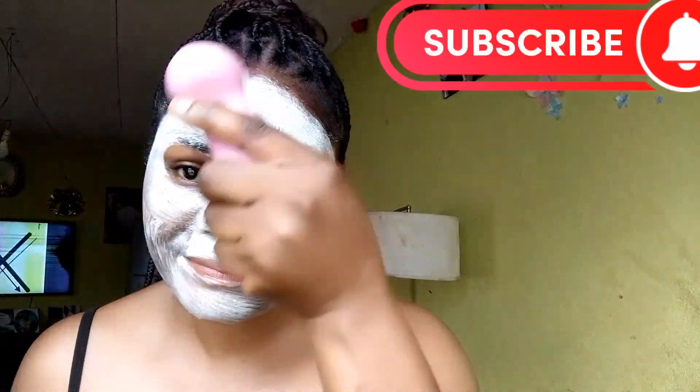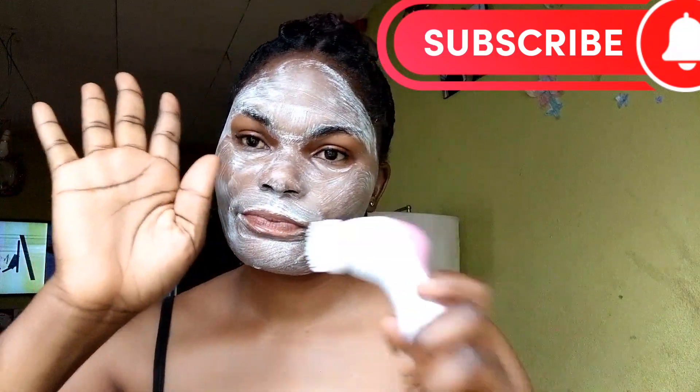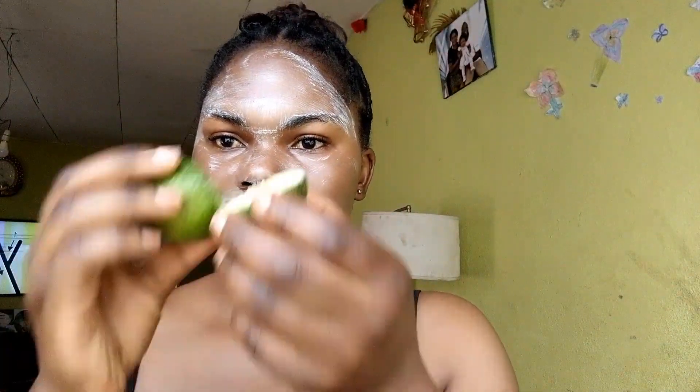I don't joke with this. After scrubbing my face, I leave this vitamin C facial wash for three to five minutes. See the way it looks after leaving it for three to five minutes. After that, I go in with my lemon fruit — this lemon fruit will help you to lighten up your dark spots.